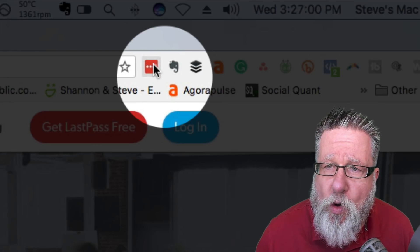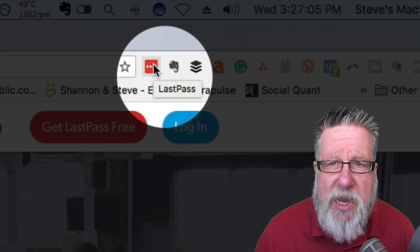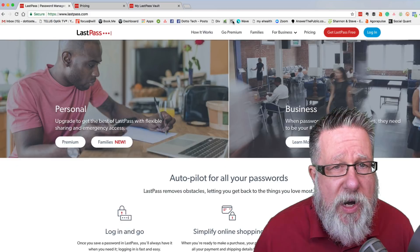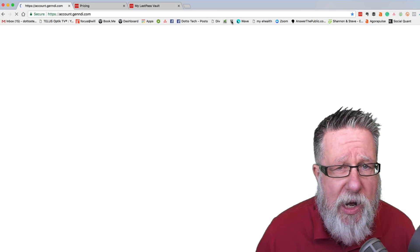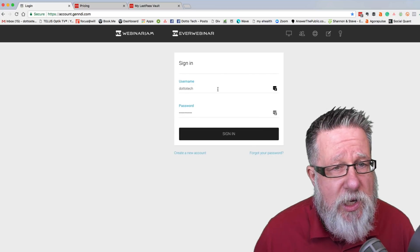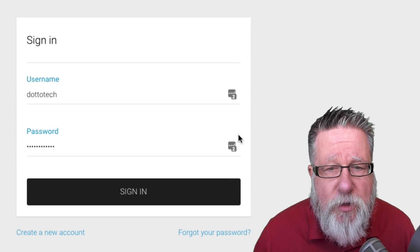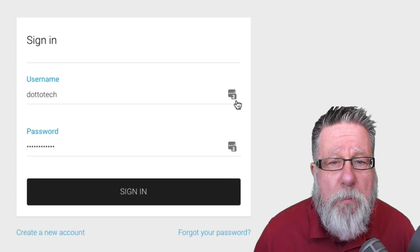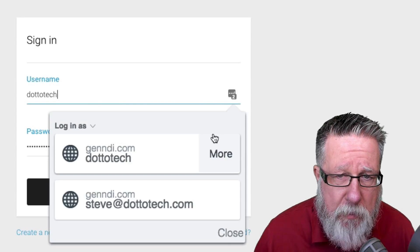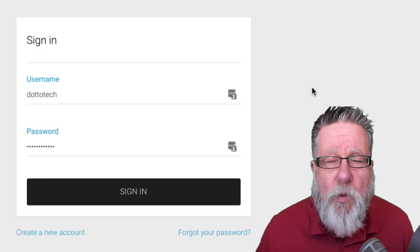I've got it installed here in Chrome and you can see it right here at the top. What LastPass does is anytime I go to any of my accounts, it's monitoring what's happening. When I go to an account that I want to log into — let me go and log into my webinar account, which is a software as a service — it's a secure environment. I've got my username and password. LastPass automatically populates and fills this information in for me, and you can see it's got a little number below which tells you I actually have multiple accounts for this, so I can choose which account I want to log in with.